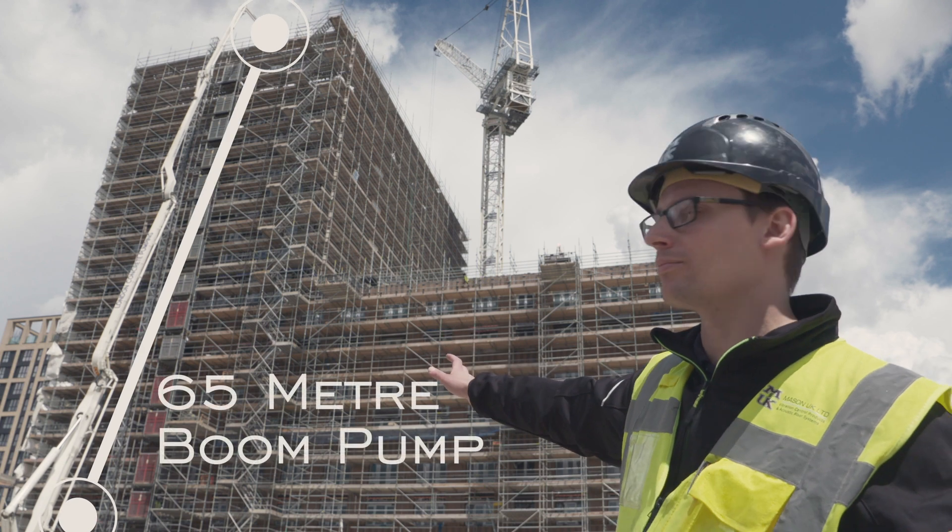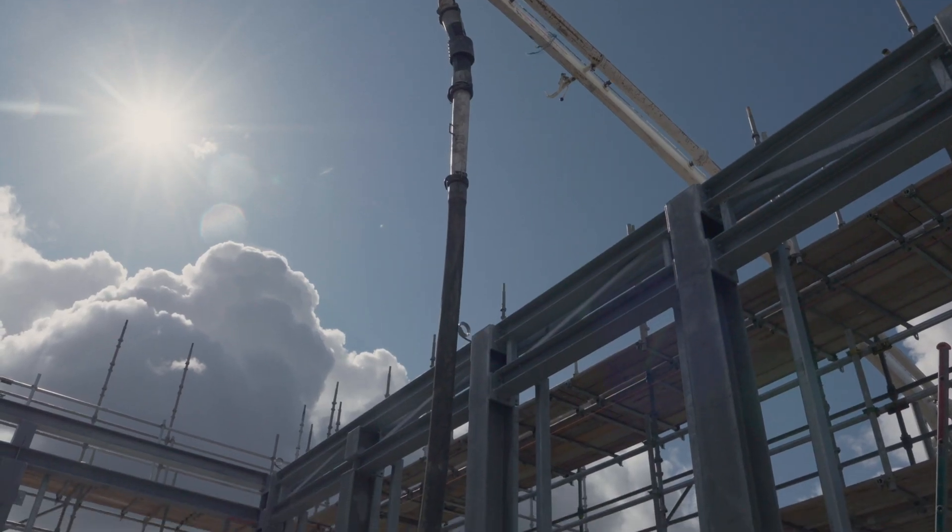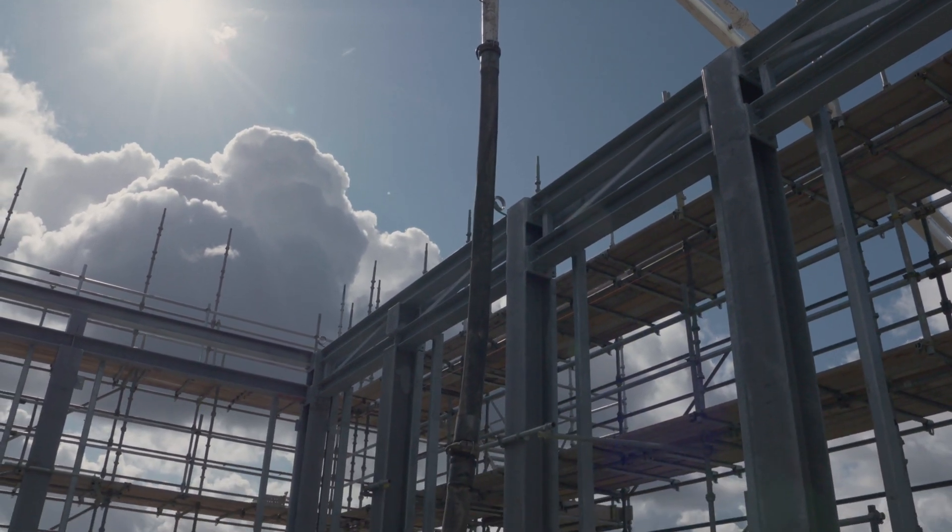We are using a 65-meter boom pump — that is actually the largest size you can get — and we're putting it all the way up over the top and pouring on the 14th floor.